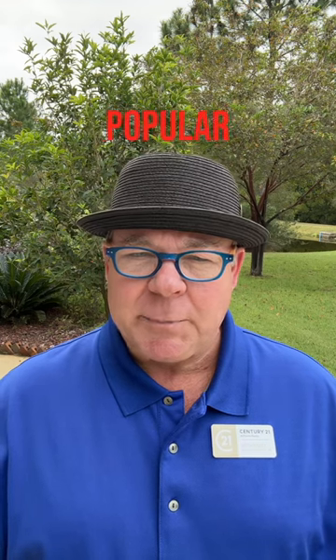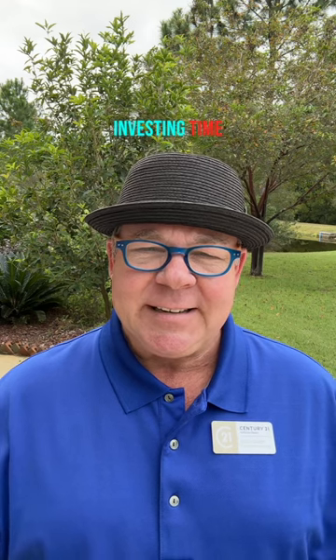Three cons of for sale signs. Con number one: less popular than online listings. These days, online listings play a much more important role in the home sale process than for sale signs do. Investing time and energy in taking good photos for an online listing goes a lot farther than a for sale sign.